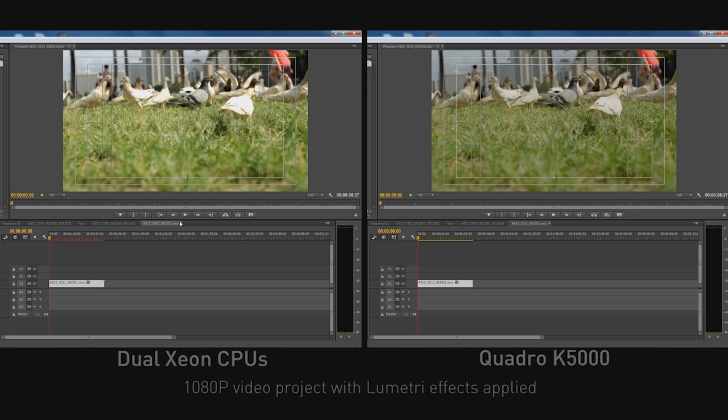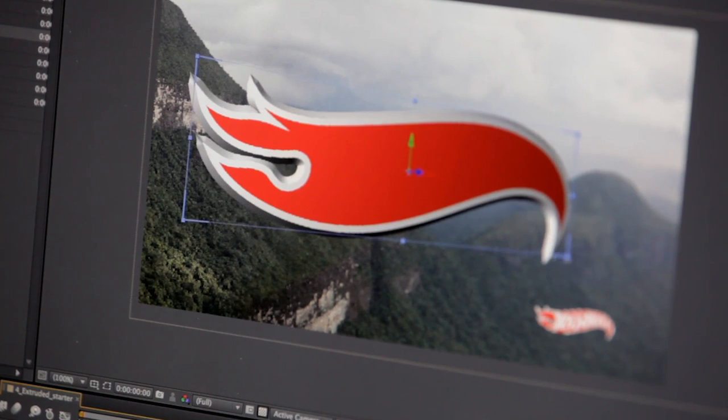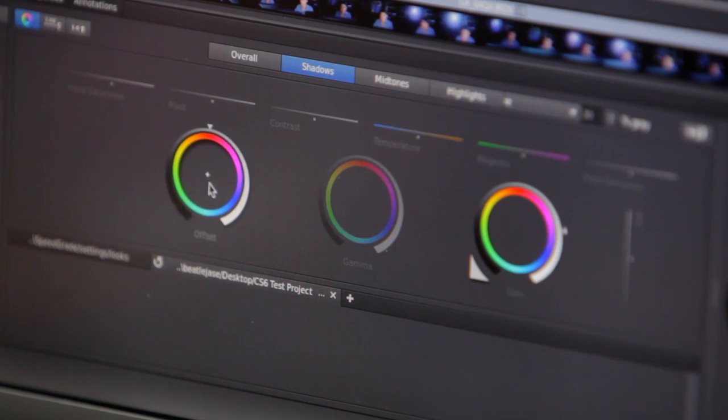Probably the best example of GPU acceleration in a creative workflow is with Premiere Pro and the Mercury Playback Engine. But it doesn't stop there. You look at After Effects with NVIDIA Optix technology to bring 3D ray tracing. You look at Photoshop with different effects, like blur modes and other things that are accelerated there. You look at Speed Grade with the Lumetri color engine. Across a lot of different products and capabilities, GPU acceleration is going to be the number one thing that affects the performance of the users.